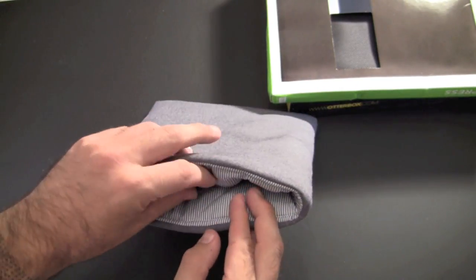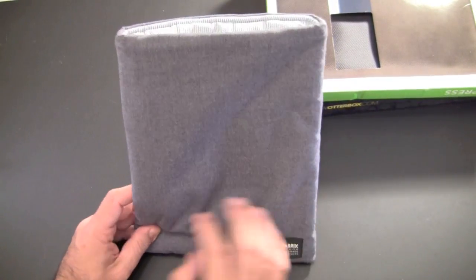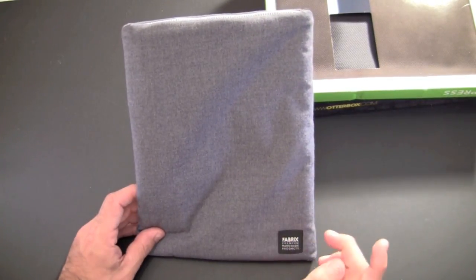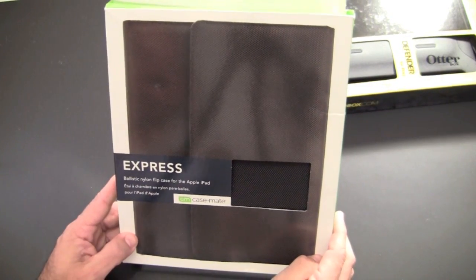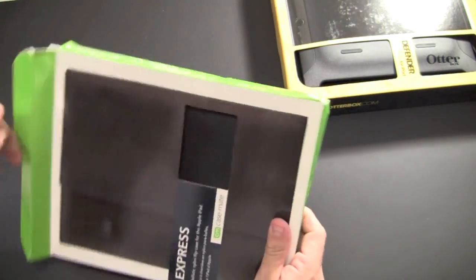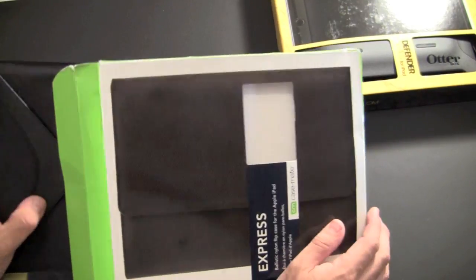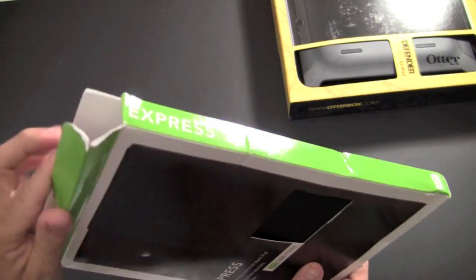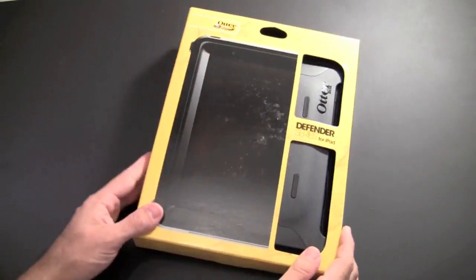The quilted sleeve has a flap that you can use to protect and cover the top of the iPad — nice case, good padding if you're toting your iPad around and just want a slip-style case. The fabric sleeve from Casemate — I have the Express. I think this one actually loads from the top even though the box shows the side. It's made from ballistic nylon, very thin and minimalistic. I like this one too.